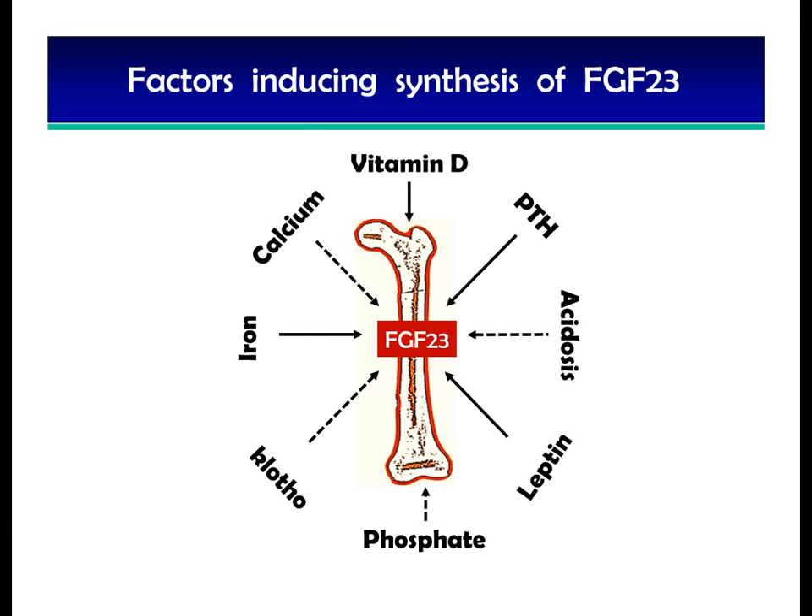So what are the factors that can induce synthesis of FGF23? Calcium, phosphate, vitamin D, and PTH can all directly or indirectly induce synthesis of FGF23 in the bone. There are also other factors like iron, acidosis, klotho, and leptin that can also induce synthesis of FGF23.